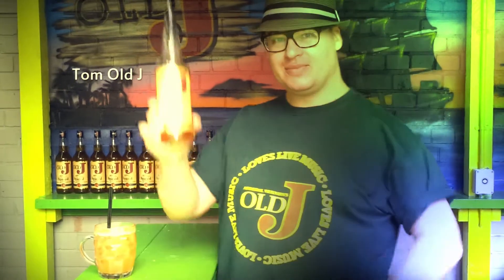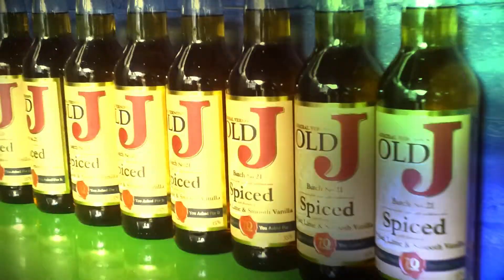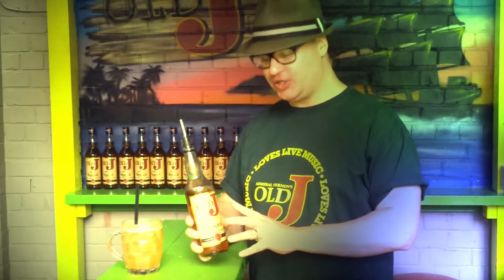Hello everyone, I'm Tom Old Jay. Welcome to the Old Jay Rum Shack down in Morley Cheeks in Shorten. I'm just going to give you a very quick talk through Old Jay Spiced Rum, why it's so good and why I love it so much. It's my own invention, so I've spent a long time in the lab developing the flavours.